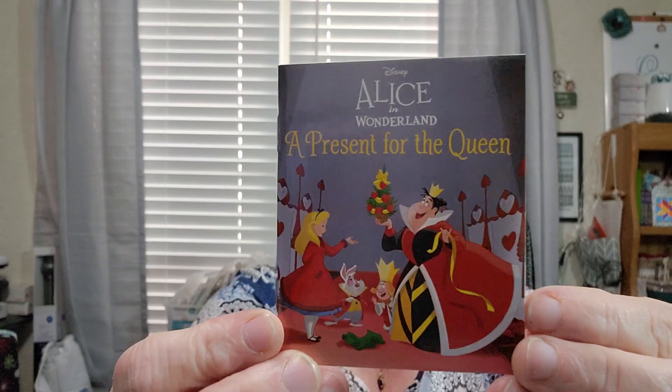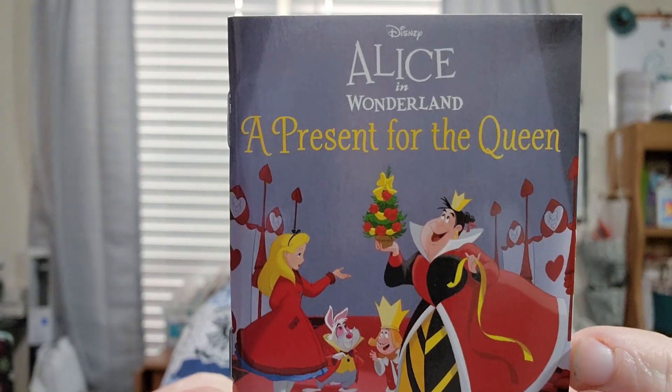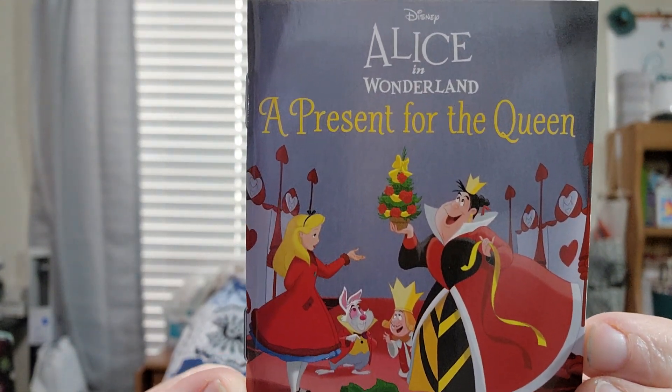It'll be cute to put the little books back in there because I'm gonna have grandkids at Christmas time, so we'll be able to do our little books. The first one is so cute — I really like this. Day one is Alice in Wonderland: A Present for the Queen. Who doesn't like Alice in Wonderland? That's so sweet!